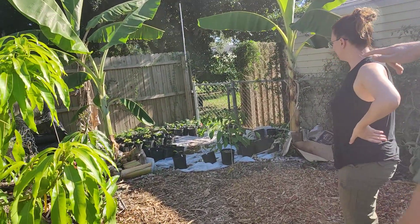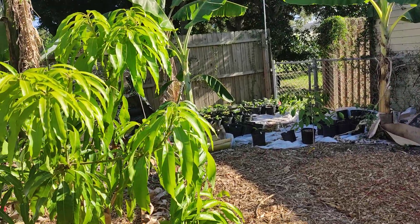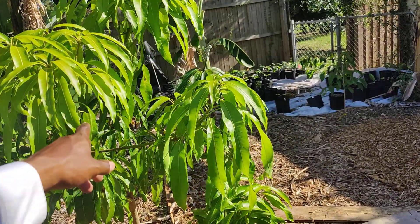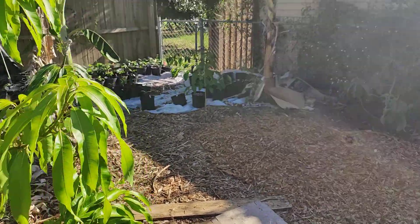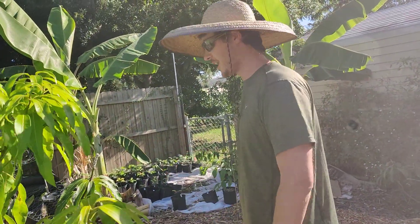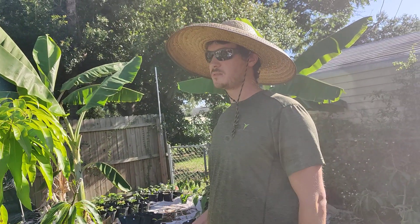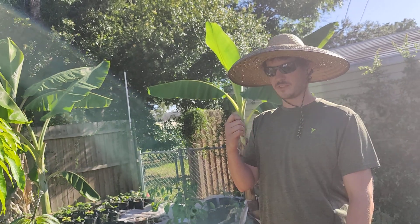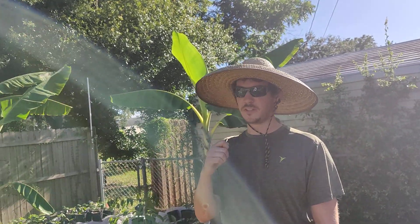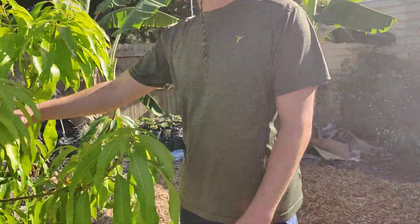We got some Lemon Drop mango stems over here. This is a Lancetilla — big fruit. I hear people say mixed things about it, but I want to keep it around just because the resin smells so good. I'm sure it tastes good. And then I put a Sweet Tart graft on it — trying to get a couple more Sweet Tart. You can't go wrong.